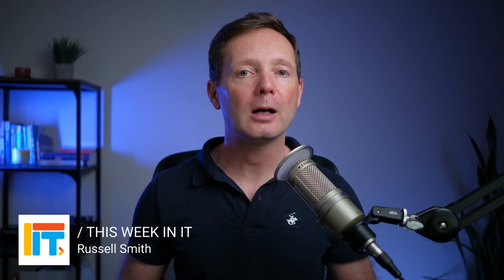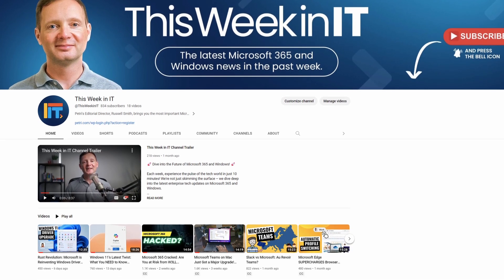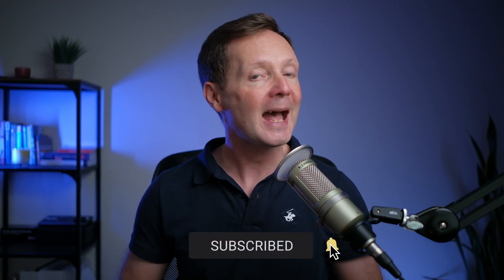My name is Russell Smith, and this is the show where I cover all the news about Microsoft 365, Windows, and Azure. Before I get started today, I've got a quick favour to ask. Last week's video, about 70% of people who watched weren't subscribed. We're at around 830 subscribers and I'd really like to get to about 870 this week. If you'd like to help, please subscribe and hit the bell notification so you don't miss out on the latest uploads.